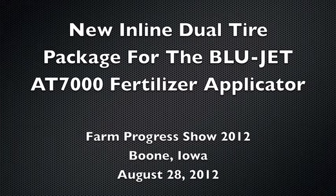Hi, I'm Nick Jensen, I'm with Blue Jet, and we're standing here at the Farm Progress Show in Boone, Iowa, in booth 202, which is the Blue Jet booth.